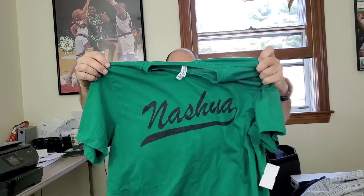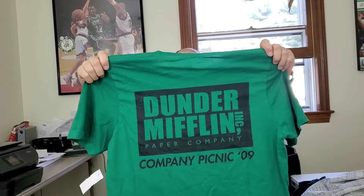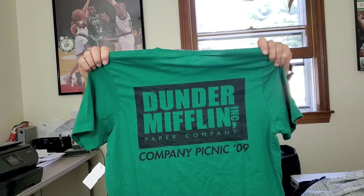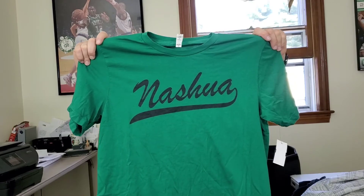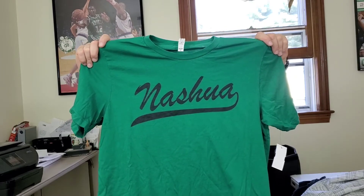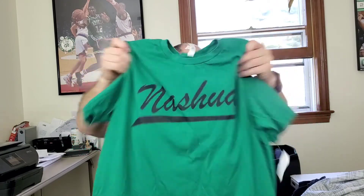I think this one is gonna be worth some money. This is — I think — from The Office TV show, on a canvas tag: 'Dunder Mifflin Incorporated Paper Company Picnic 2009, Nashville.' I'm pretty sure this is from the show. I'm gonna do more research and see if there's anything like it on eBay. I'm gonna shoot for the stars and hopefully get $40 for this.